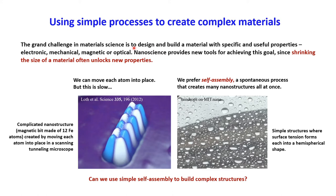Nanoscience provides new tools for achieving that goal, because shrinking the size of a material often unlocks new properties. One very precise way to make nanoscale materials is to move each atom into its exact location. Here's an example from IBM where a scanning tunneling microscope was used to individually move iron atoms into a beautiful structure — the world's smallest magnetic bit. This took many hours to create and is obviously not a scalable way for making computer components. What's much more practical in the real world is self-assembly, where many nanostructures spontaneously assemble all at once without us having to direct the atoms individually.